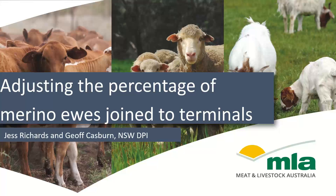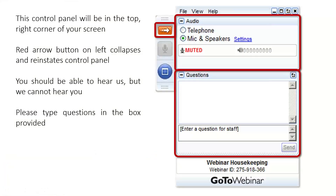In a fortnight's time we will be joined by Stu Bull of the MLA Markets team who is going to take us through the current state of the Australian cattle market. Just some housekeeping to get started: this control panel will be at the top right corner of your screen. There is a red arrow on the left of that control panel that collapses and reinstates it. You should be able to hear us but we cannot hear you. Please type your questions in the box provided and I will relay them to Jess or Jeff at the end of the webinar. To introduce tonight's presenters, we have Jess Richards who is a Livestock Research Officer with New South Wales DPI and is based at the Orange Agricultural Institute.